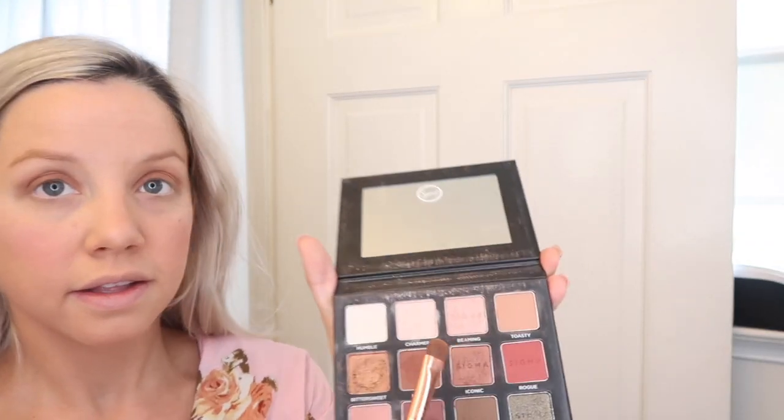Now that that's all blended in, I'm going to use a little bit of beaming on my lid — this one right here, it's like a sparkly pink. I blend it in a little bit more, and then last but not least I use my finger on the color humble. Good old fingers — the best tool for makeup, I'm telling you.